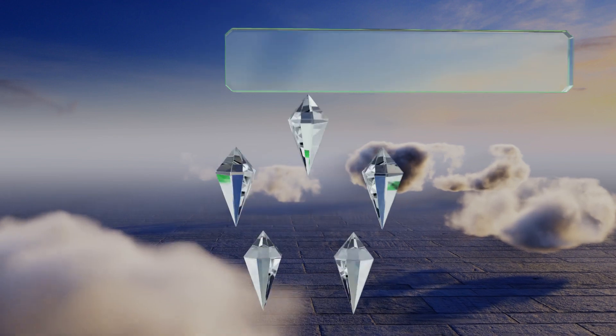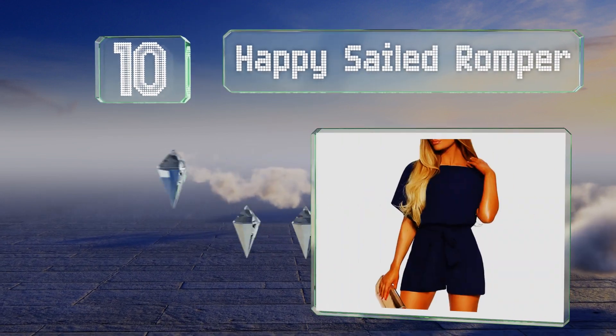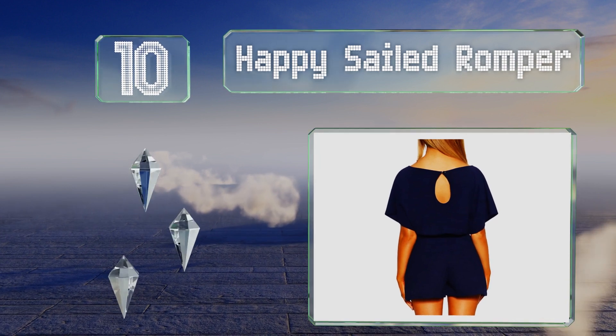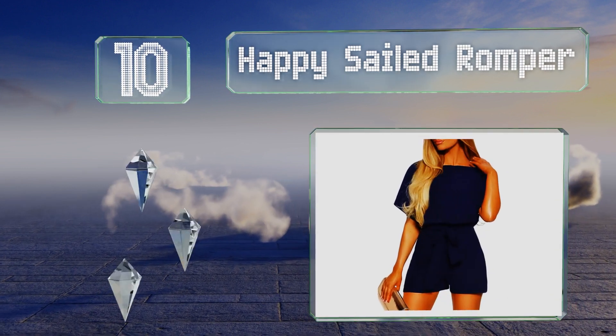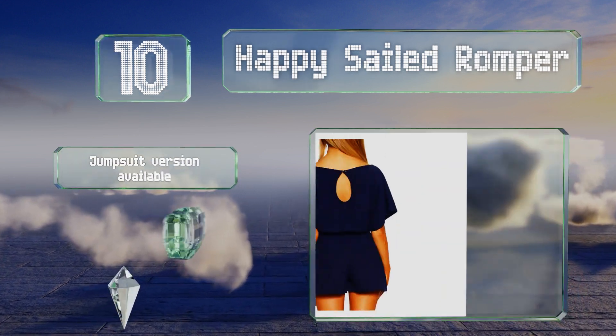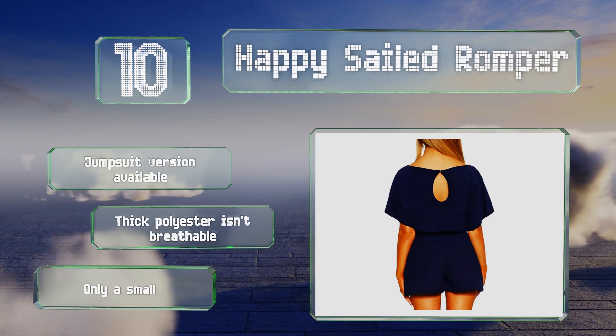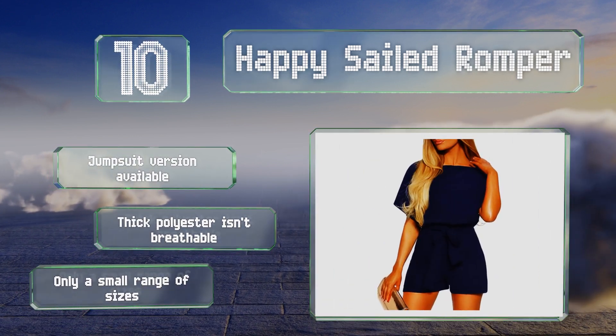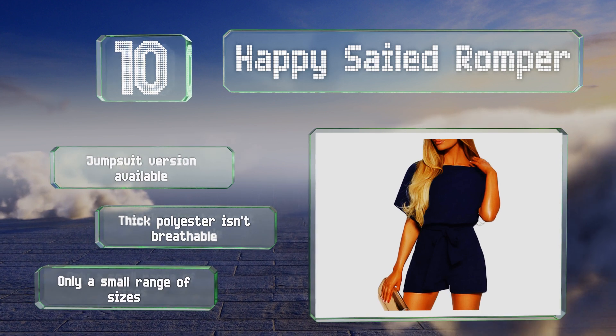Starting off our list at number 10, the Happy Sailed is a modest option that allows you to move freely as it's a bit looser than some other more constricting choices. It comes with a matching fabric belt that ties around the waist and completes the outfit with a nice bow knot. A jumpsuit version is also available, however the thick polyester isn't breathable and there's a small range of sizes available.